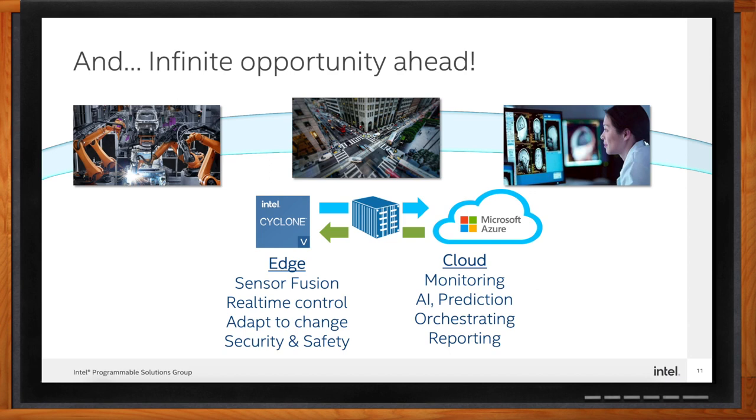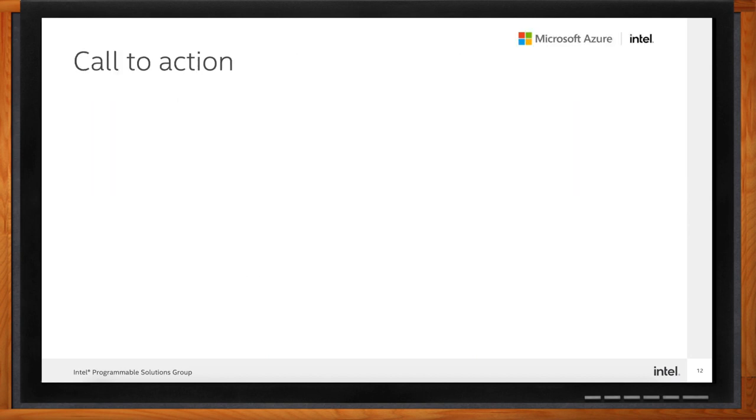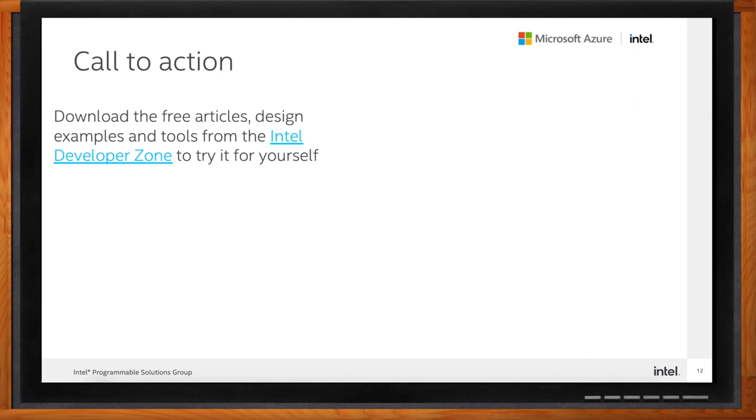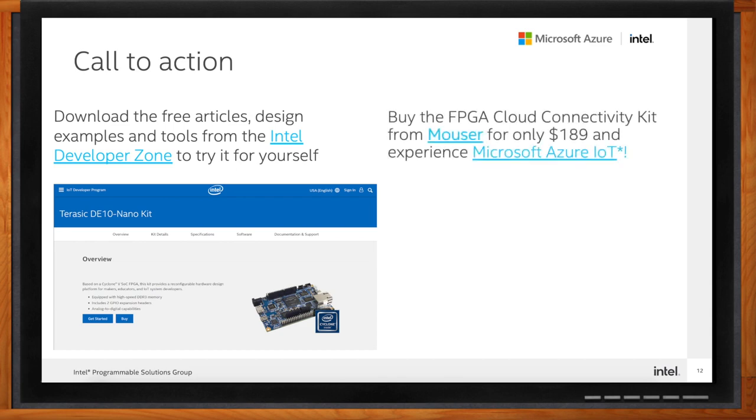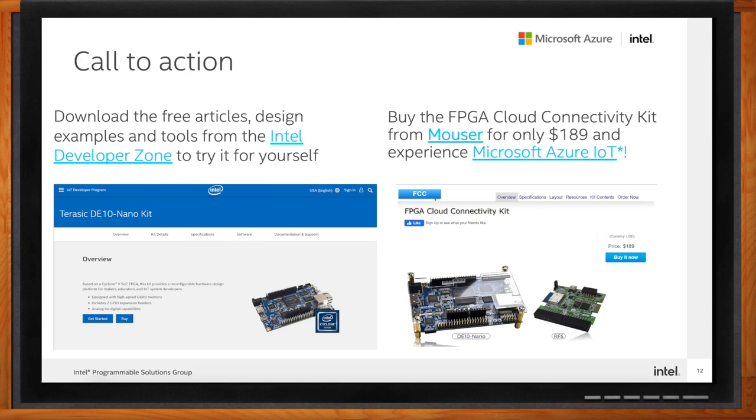It's amazing the breadth of applications that this platform enables. Please download free articles, design examples, and tools from the Intel Developer Zone to try it for yourself. You can buy the Terasic FPGA Cloud Connectivity Kit from our partner Mouser for just $189. You can also visit Microsoft to learn more about the benefits of using the Azure IoT portfolio of capabilities and services in your next project. Our customers are doing amazing things with this platform, and we hope we can be a part of your success.